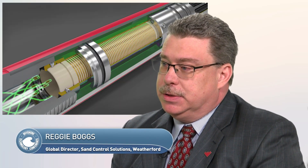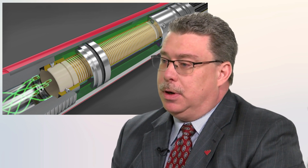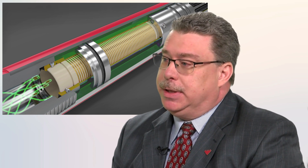Weatherford has worked on RFID-based completion systems for the last decade. It's been an evolutionary process for us and we've taken all the lessons learned over the last 10 years and combined it into a single single-trip completion system. It's a game-changing technology for our customers. We like to call it a revolutionary concept but using evolutionary technology.